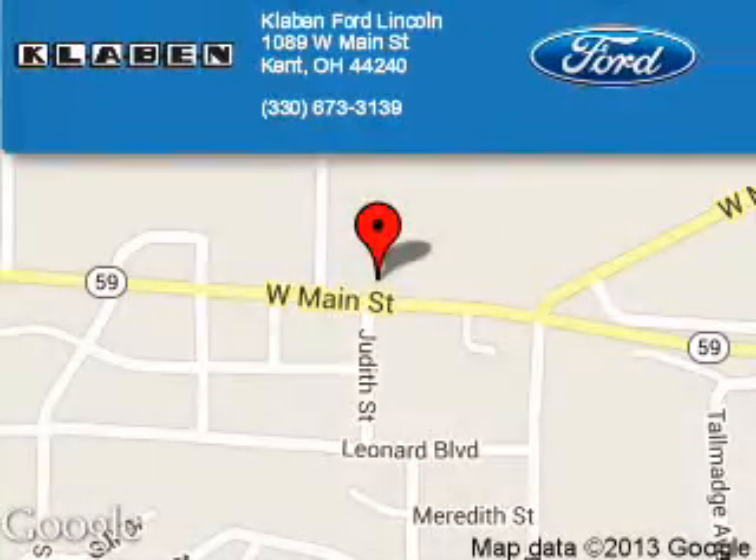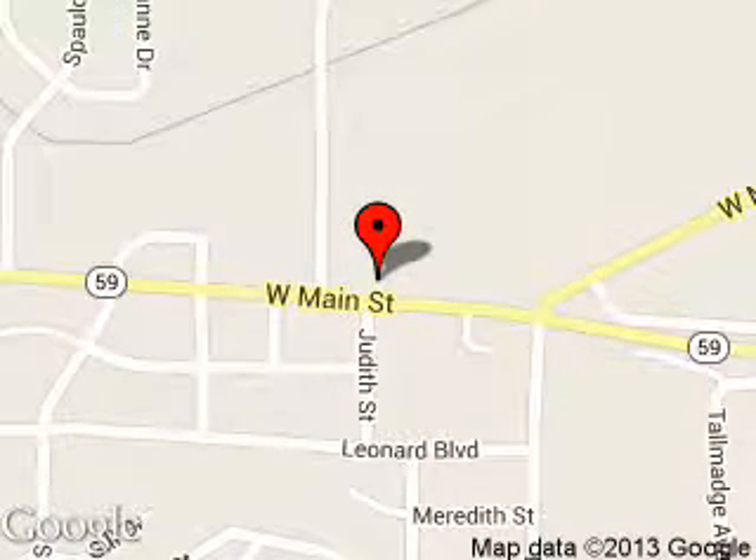Klaben Ford Lincoln is dedicated to doing everything possible to ensure that the experience you have selecting your next vehicle is a pleasant one. We are located at 1089 West Main Street, Kent, Ohio.